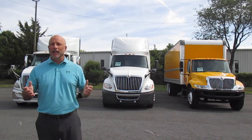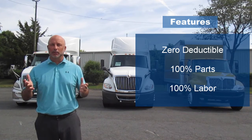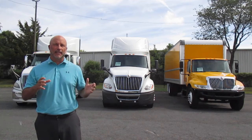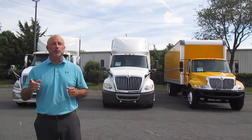The best part: there is a zero deductible and you are covered 100% for parts and labor. This warranty is applied after we fully serviced and DOT inspected your truck to make sure there are no issues prior to you taking delivery.